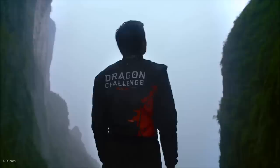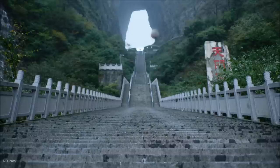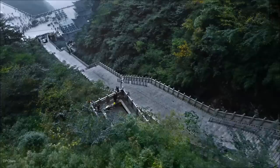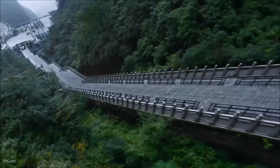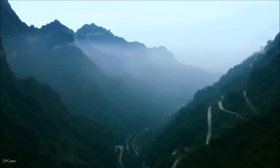I think the first time you arrive here it's just totally mind-blowing. Oh, that's steep. I'm here to do the Dragon Challenge — to drive the Range Rover Sport plug-in hybrid up the 99 turns and then drive up the 999 steps, all the way to Heaven's Gate.